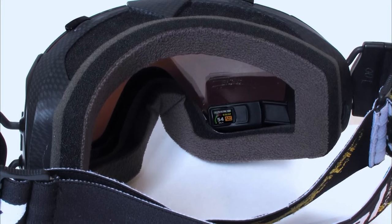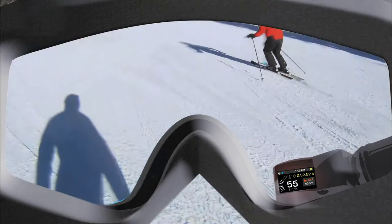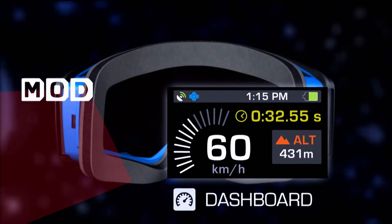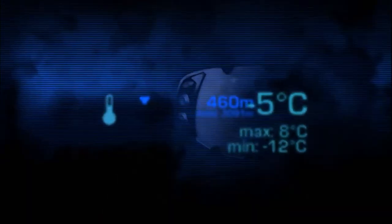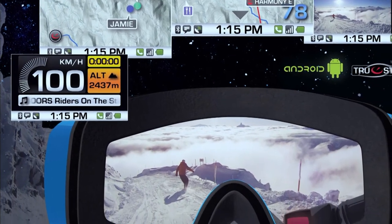Recon is the ultimate solution for those seeking cutting-edge technology providing real-time data and metrics in fast-paced environments — and it doesn't get much faster-paced than ploughing down a mountain at 60 miles per hour. The micro-optics display sits in the bottom right corner of the goggles, completely unobtrusive. The image appears as if it's five feet out in front of you, so you don't have to shift focus to read the data — much like glancing at a car's dashboard.